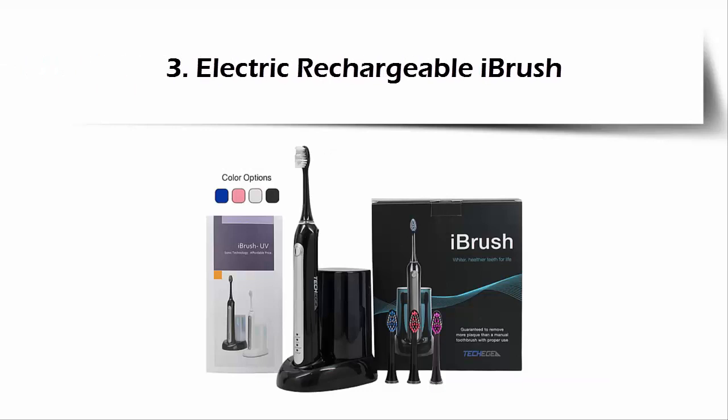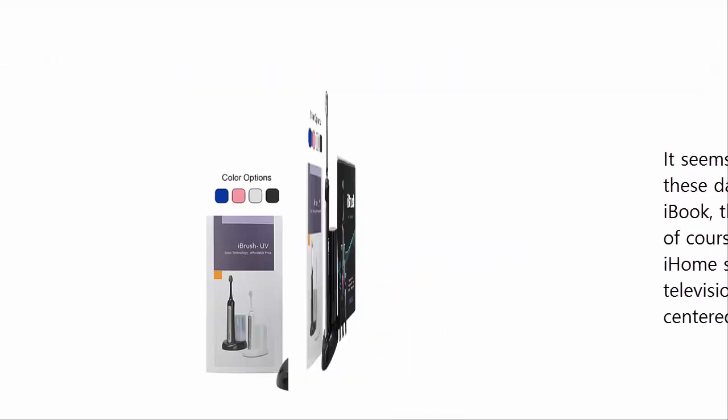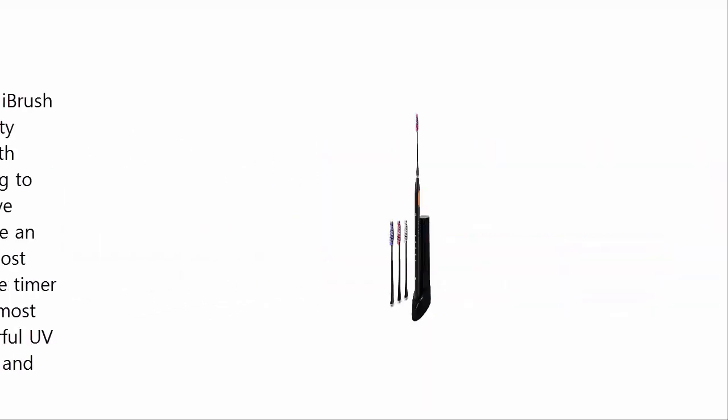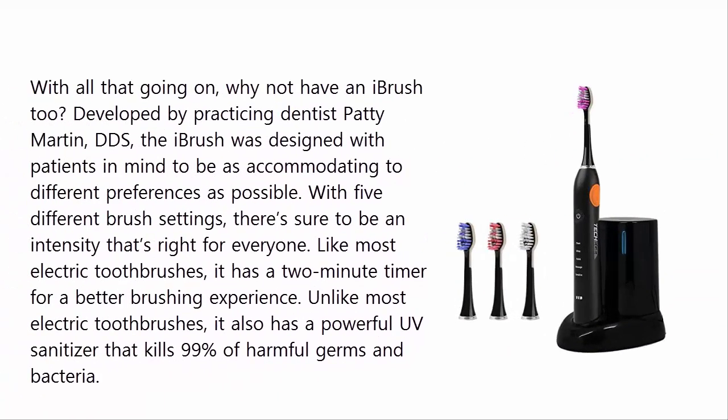Our list at number 3: the Electric Rechargeable iBrush. It seems like everything has an 'i' in front of it these days — you've got the iPad, the iPod, the iBook, the iPhone. Those are all Apple products, of course, but you have other brands like home speaker systems, as well as popular television shows such as iCarly and iZombie. With all that going on, why not have an iBrush too?